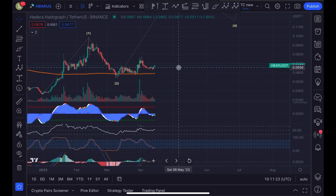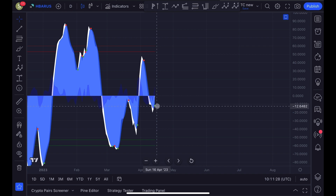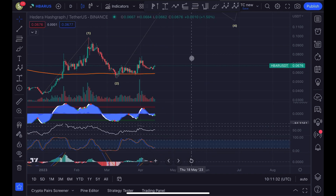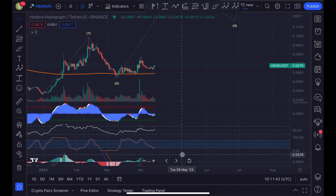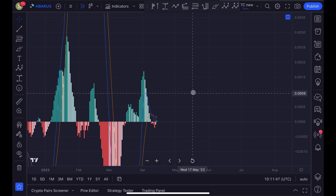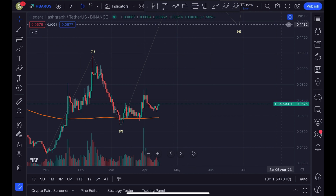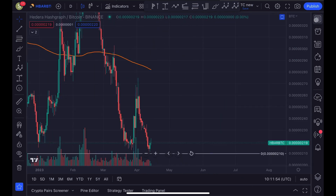Looking at the momentum, we can see it's currently under a buy signal — a green dot on this indicator — signaling that we could experience higher prices within the next few days and possibly weeks for HBAR. We also had a bullish crossover on the Stochastic RSI and it's moving to the upside strongly. The MACD also had a bullish crossover today, so this is all looking very bullish for HBAR.